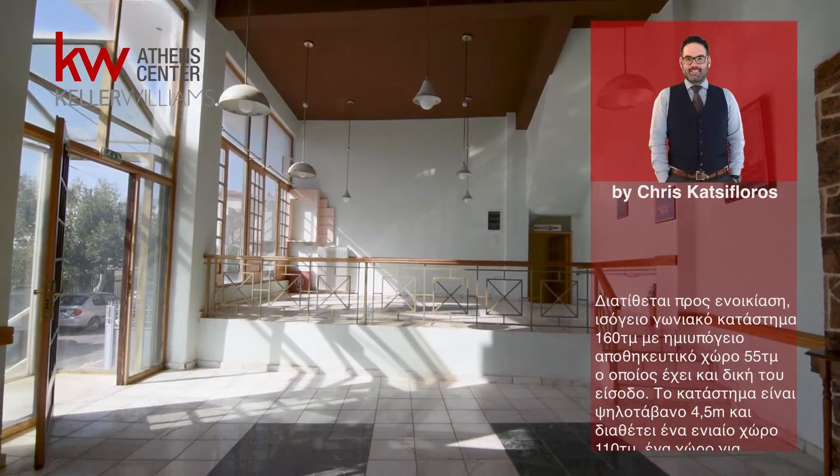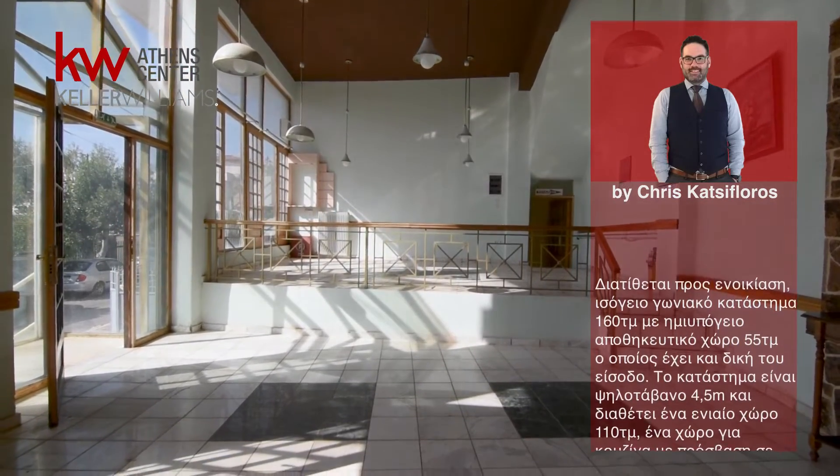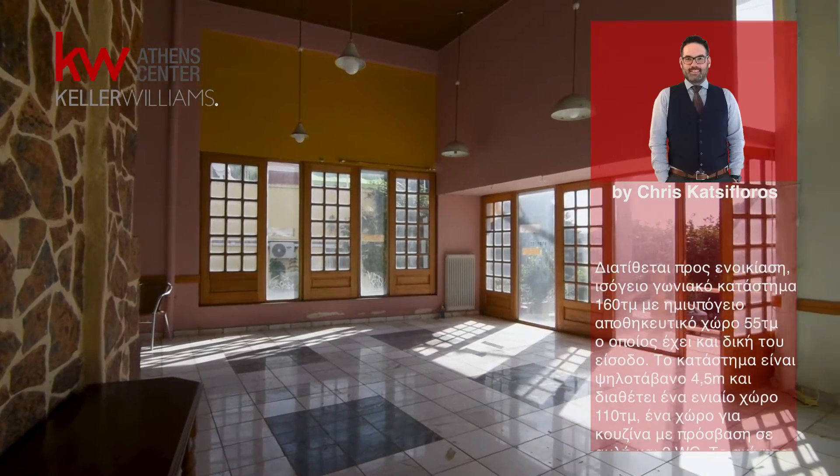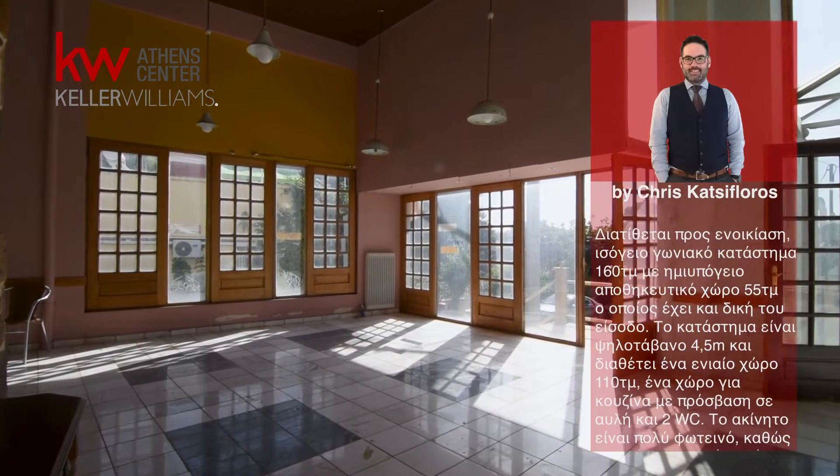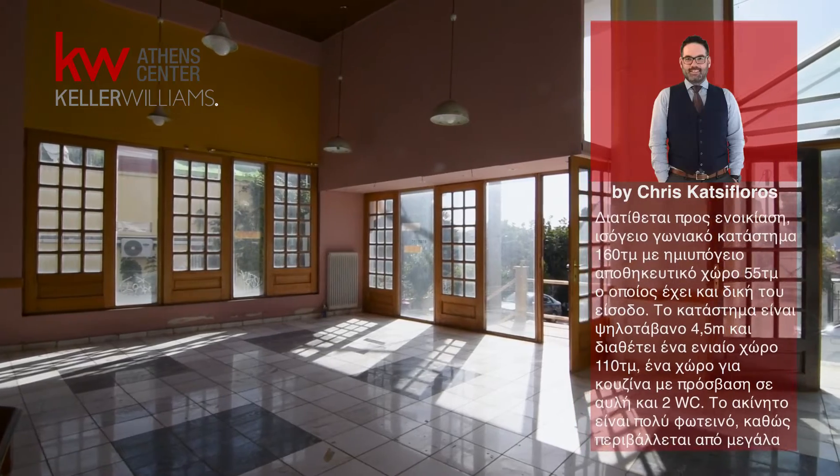The property is very bright, as it is surrounded by large windows within its perimeter. The heating is autonomous with oil. The property is located just one minute from the market of Malicia on Dimukratis Avenue and is suitable for any use.